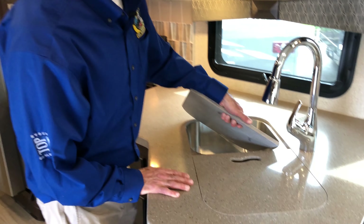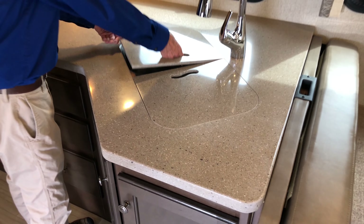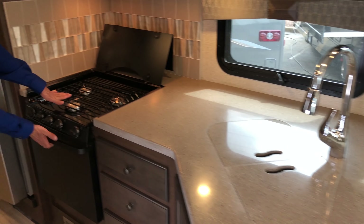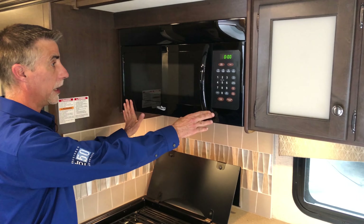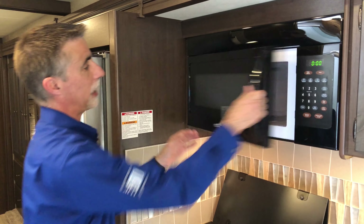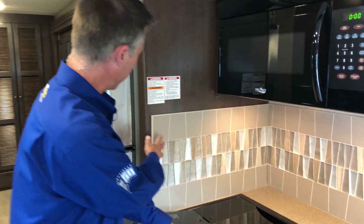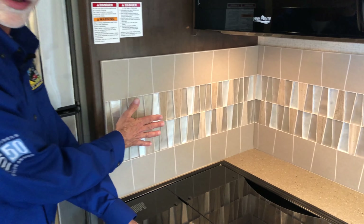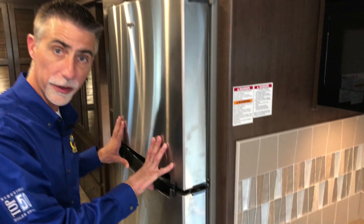We've got real solid surface countertops and stainless undermount sinks. There's a really big range and oven, plus a big residential-size microwave — might be bigger than the one I have at home. The backsplash is real tile with actual grout. Keeping with the residential theme, we have a residential refrigerator here with more capacity that doesn't need to be leveled to work properly.